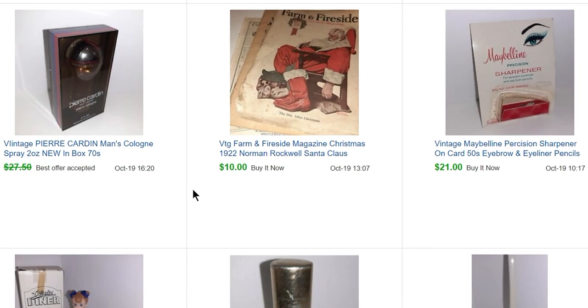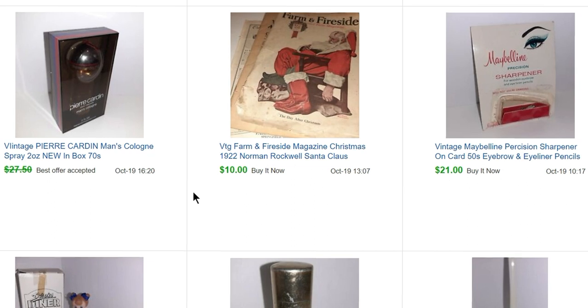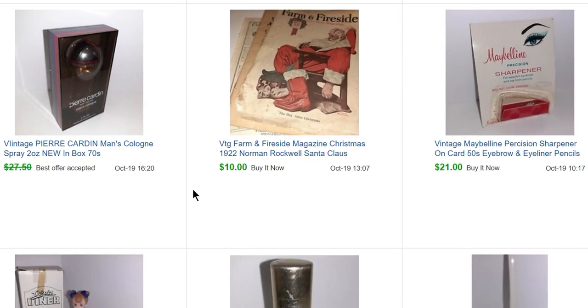This Pierre Cardin men's cologne sold for $25 and it leaked in the package — I've never had that problem before with perfume. Even though I made sure the cap was on tight, it leaked all over the napkins. He sent me pictures so I just refunded all his money. It's the only time that's happened out of hundreds of bottles of perfume or cologne, so I'm not going to sweat over it.